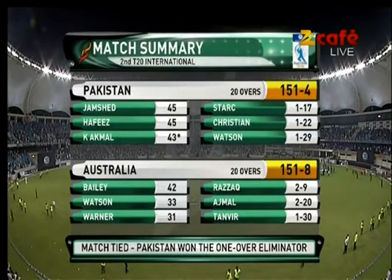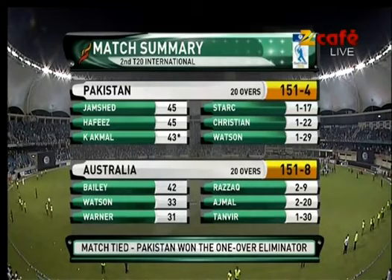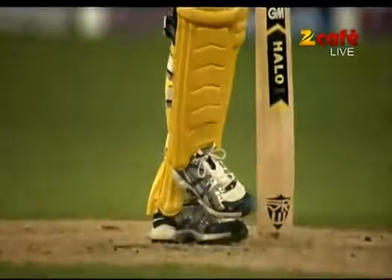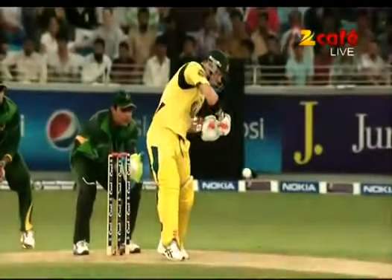Be back very, very shortly with the post-match presentation and Ramis Ranjan. We'll see you next time.